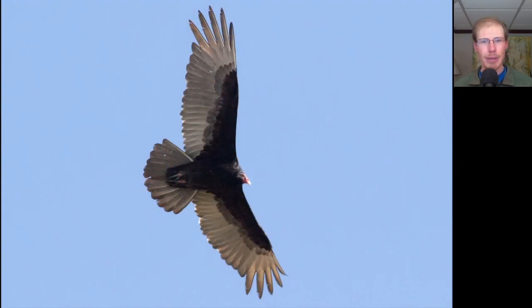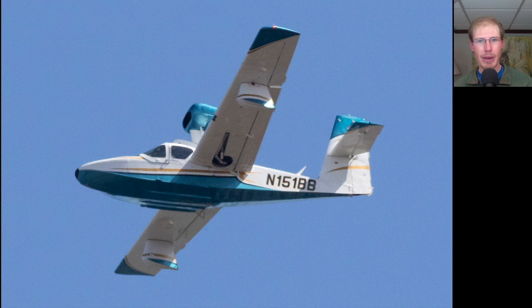Here's a bird with a two-toned appearance underneath and a small red head with a white bill — this is a turkey vulture. Here's a cool float plane that went overhead.